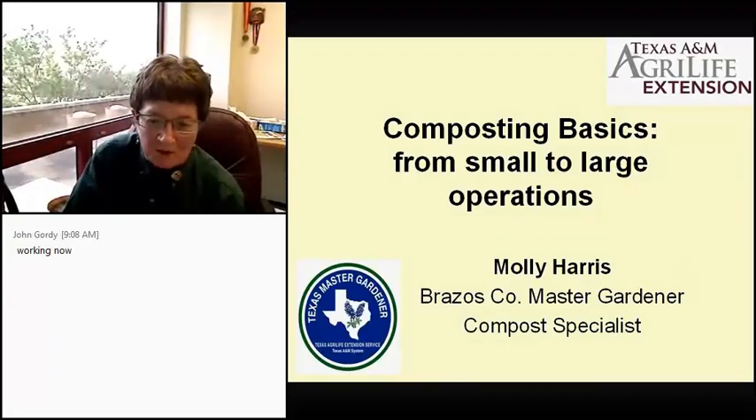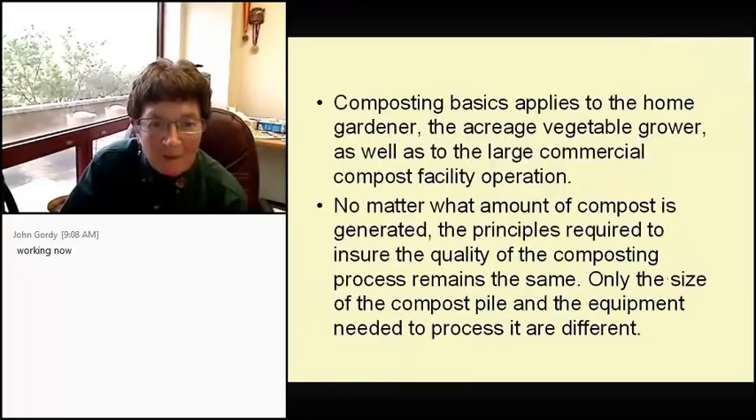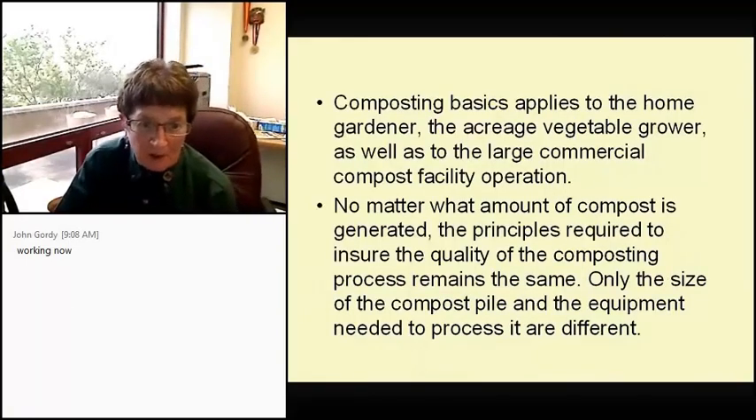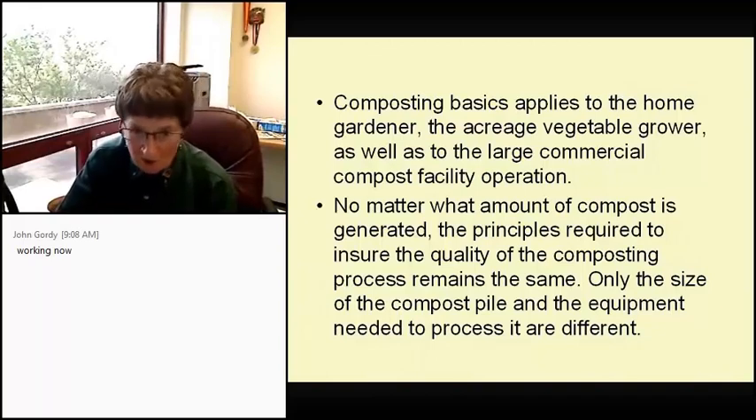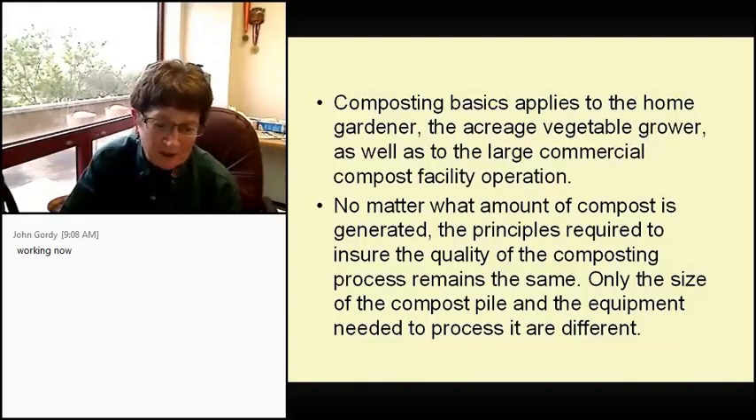Hello, as Joe said my name is Molly Harris. I am a Brazos County Master Gardener and I did take the compost specialist course, which basically made me an evangelist. Composting basics applies to the home gardener, the acreage vegetable grower, as well as to the large commercial compost facility. No matter what amount of compost is generated, the principles required to ensure the quality of the composting process remain the same. Only the size of the pile and equipment needed differ.